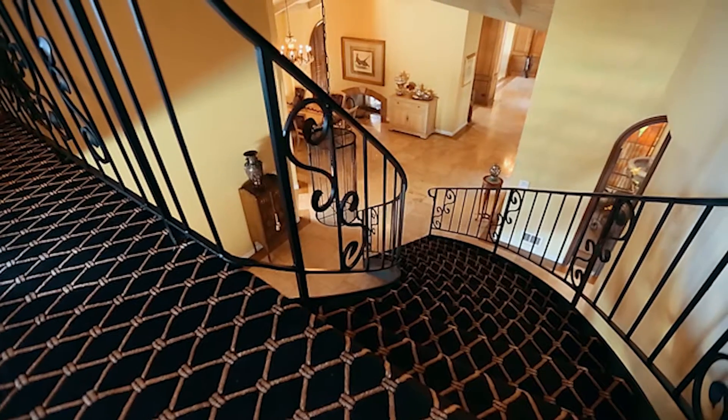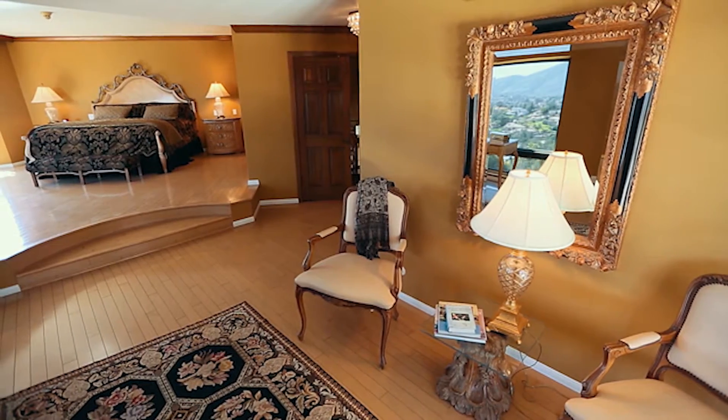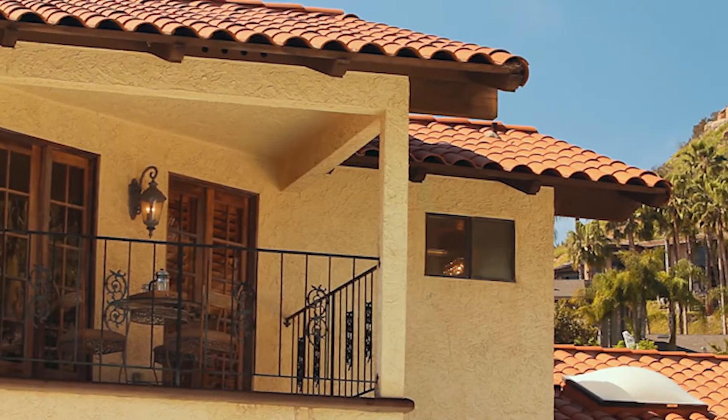Take the open staircase to the second level where you will find the oversized master suite, complete with a fireplace, walk-in closet, elegant bathroom, and private balcony.